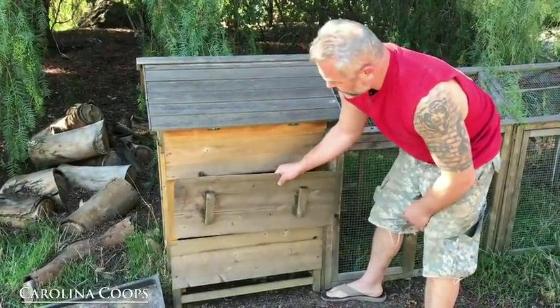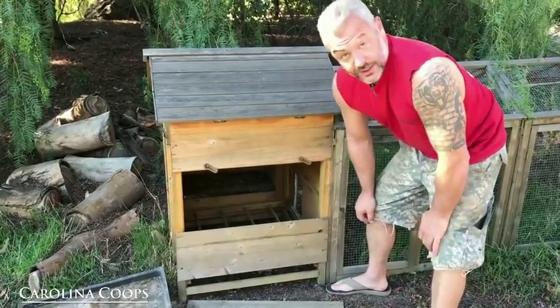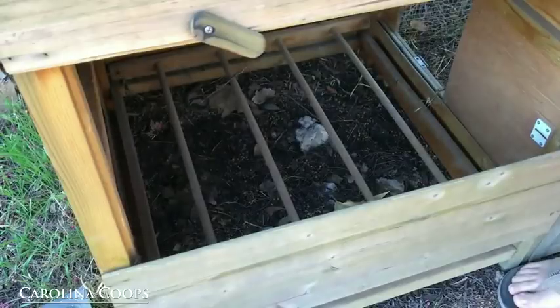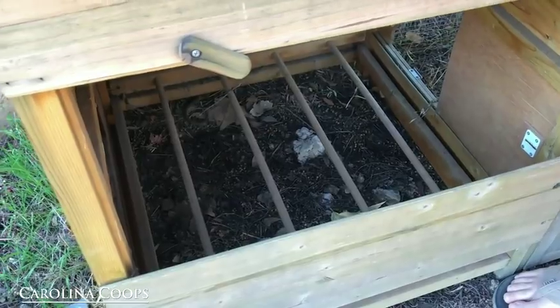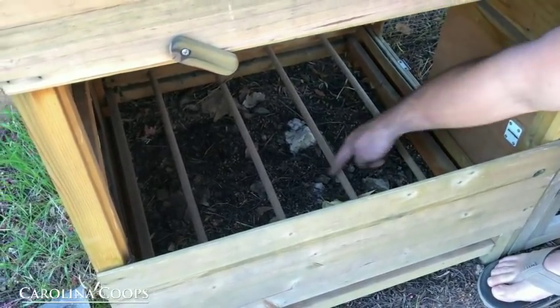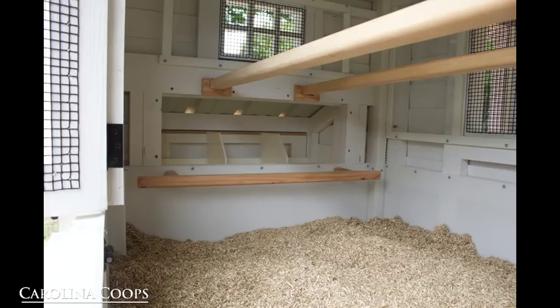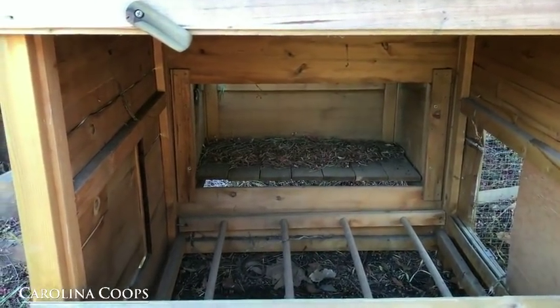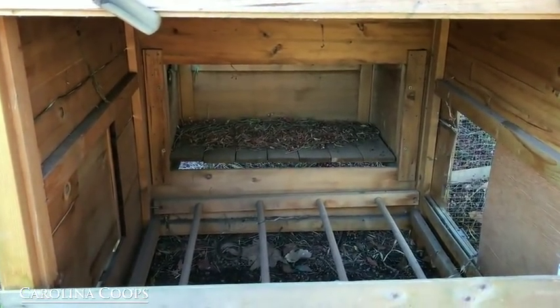Apparently this door was right here — that fell off. Easy to open for predators. Look at the roost bars. Those are 5/8ths dowels — that is just awful. Your chickens will absolutely hate roosting on there. You can see how close they are. You want at least two to two-and-a-half inches wide roost bars, and you want them at least a foot apart. There's maybe six inches between those — just absolutely awful.